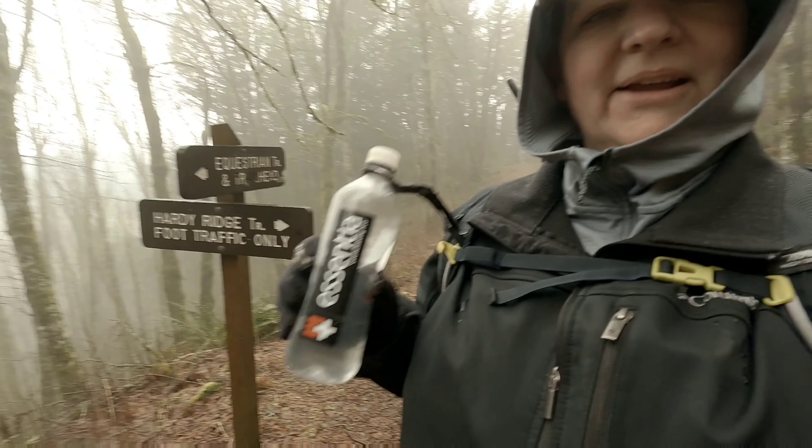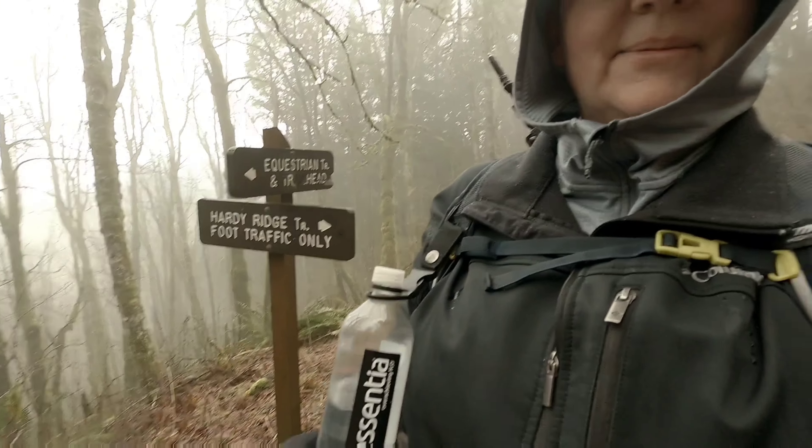And this is how I'm packing water today. You can find it on Amazon.